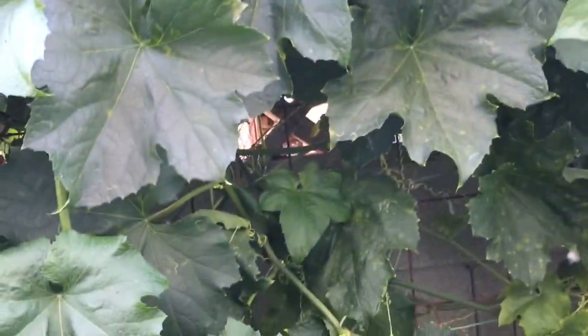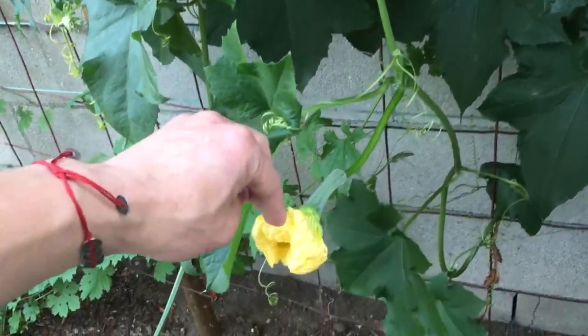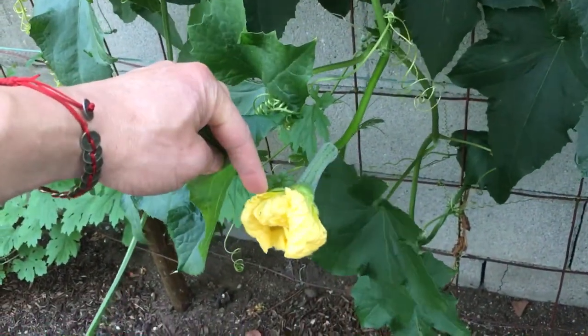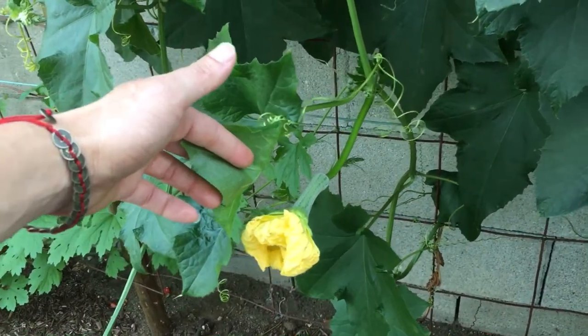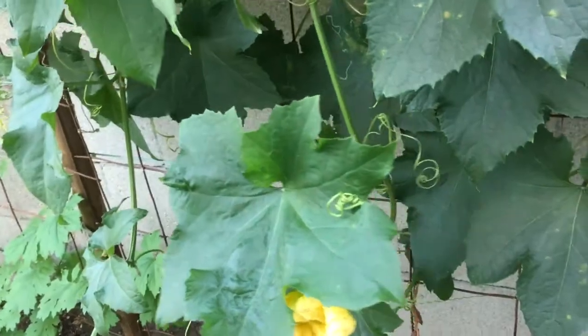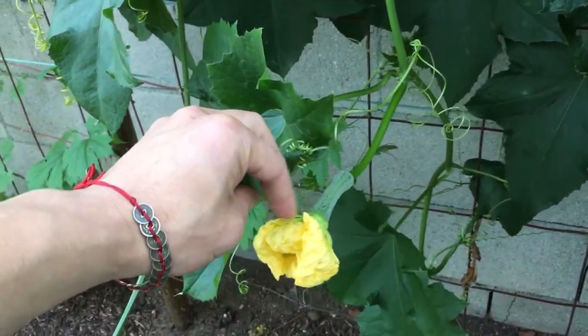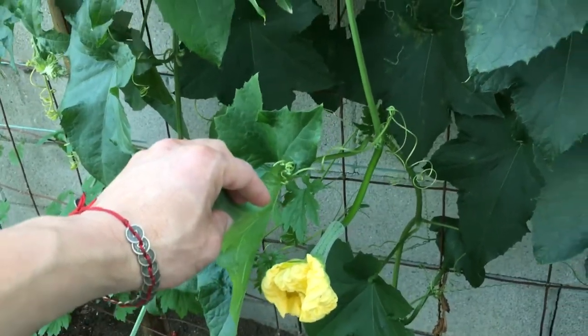Now this one here on this side, the jury is still out. You can see here the blossom — this is obviously the female flower. The blossom right here is still about to close in, so I don't know if this one gets pollinated or not. And as you can see, there are a lot of ants hanging around here because the nectar inside is very sweet.